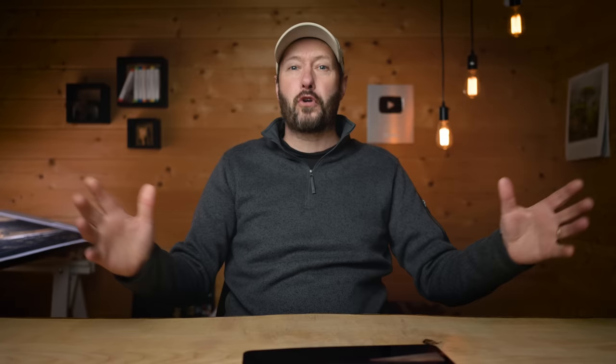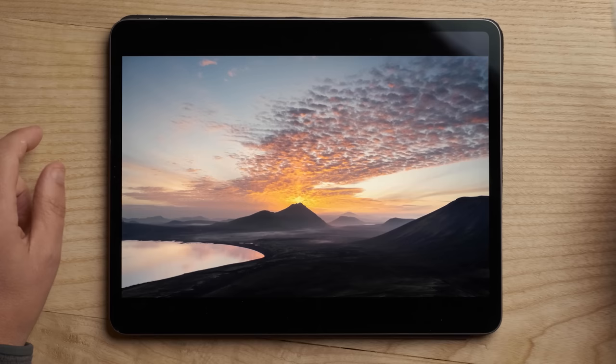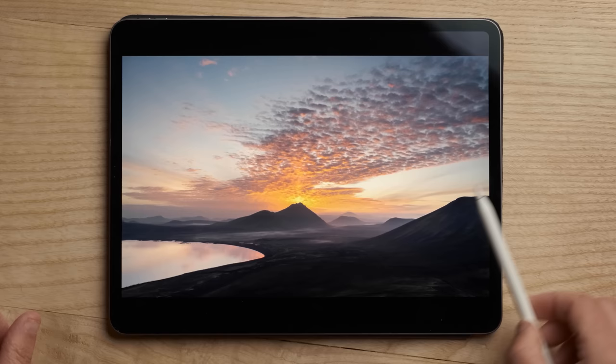Finally, whilst we're talking about balance, we've got this stunning location in Iceland. What makes it work is this little curve of the lake — these two things complement each other and help to balance the image. If this had all been clouded over, this side of the image would have been too heavy.